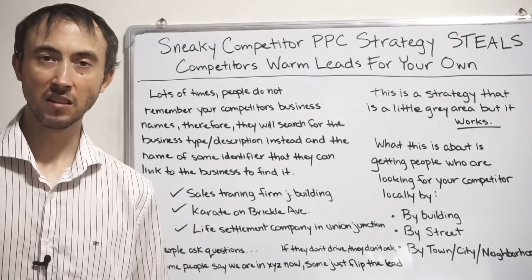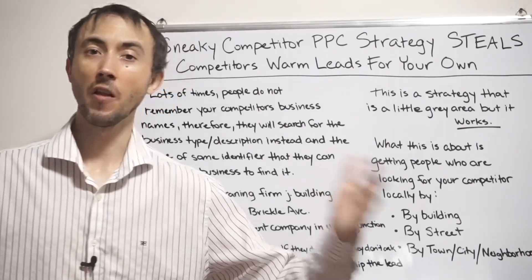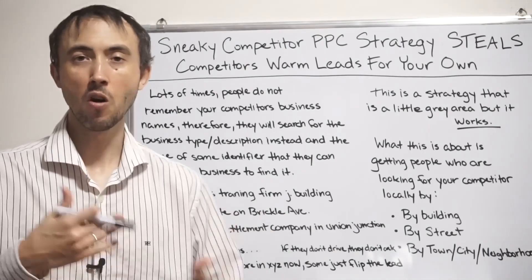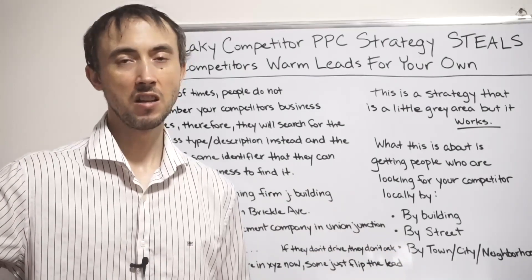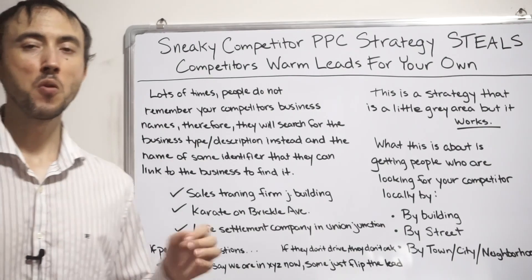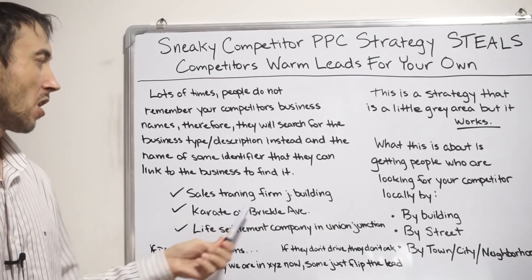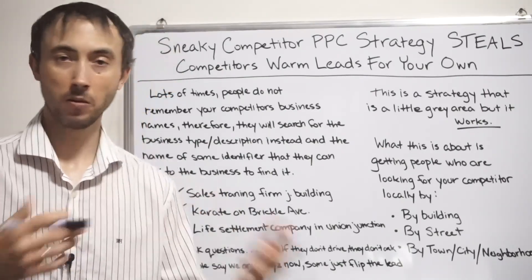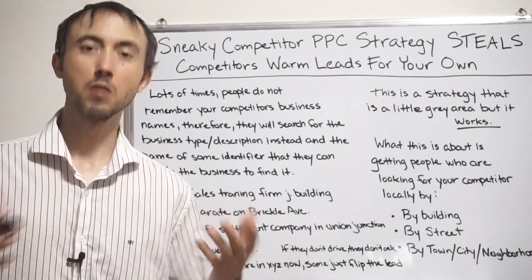Your close rates on leads can therefore be two to three times what your other generated leads come in at, because you're not tripping over the 'we're not located here, we're located here' explanation. If you actually are in a situation like the karate example where they have to drive in, your closing rate won't be quite as good. But the fact that person was already ready to buy means the lead quality is still high.